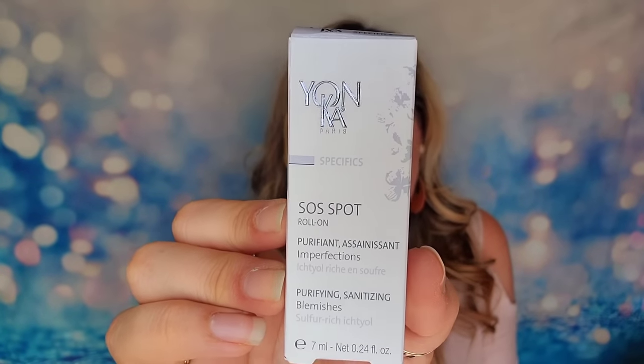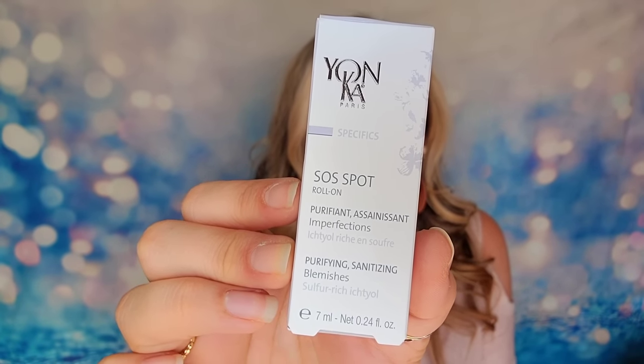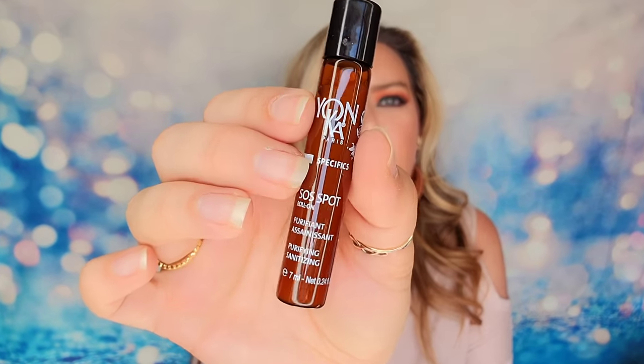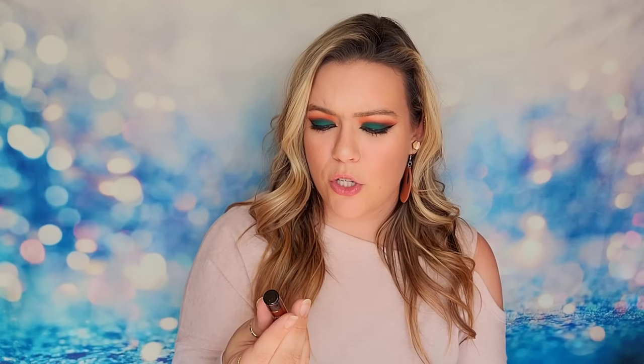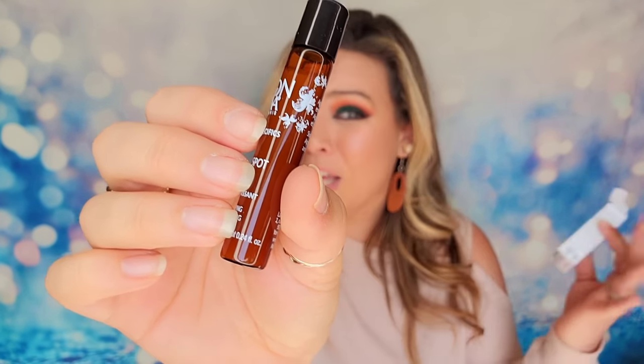We also have a product that's supposed to fight blemishes — it's a roll-on spot applicator. It says this purifying roll-on will visibly and effectively reduce the appearance of skin blemishes, though I'm not sure if that means acne or dark spots. It's a small bottle at 7ml and I'm not familiar with this brand — I've never seen this product before. I would assume it's a sample-sized product based off the size, but I could be wrong.